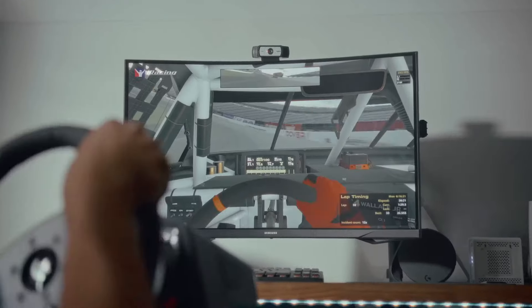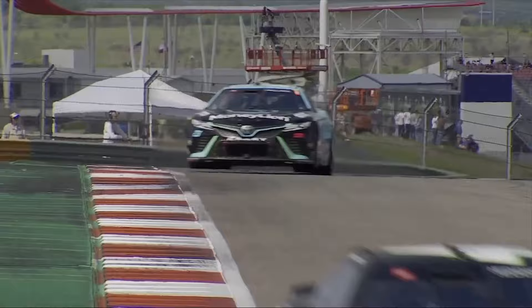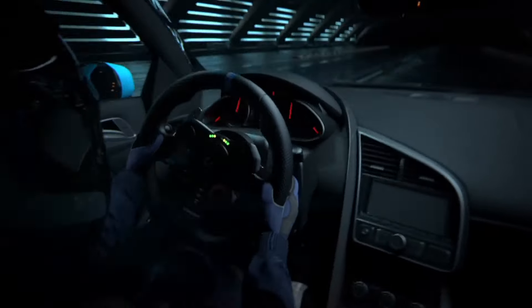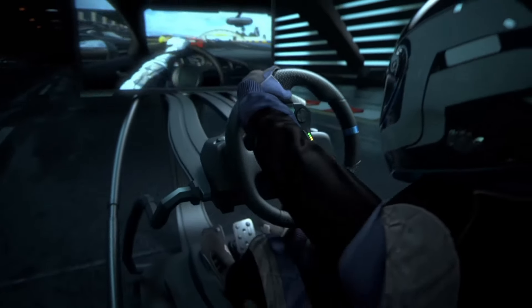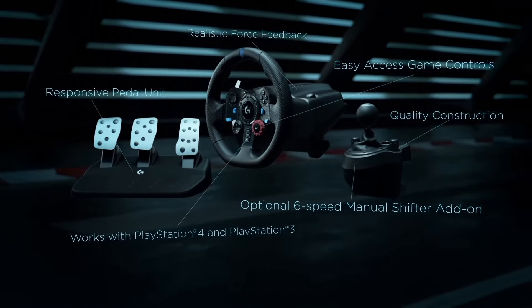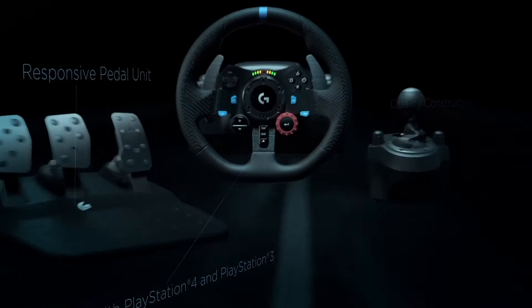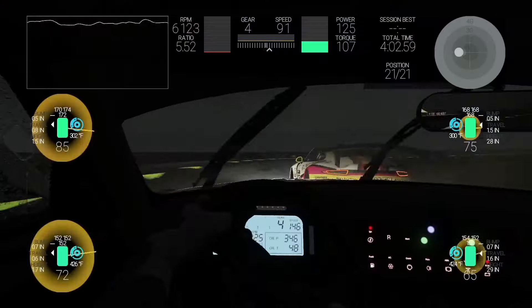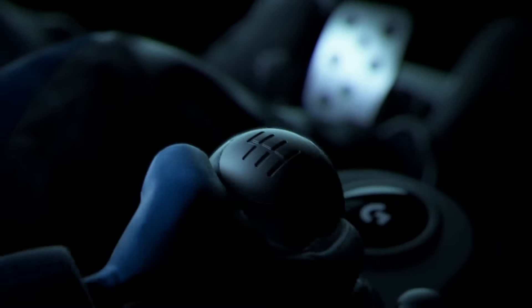Featuring a sleek and ergonomic design, the wheel provides a comfortable and intuitive grip, ensuring precise control during intense races. The customizable button layout allows you to tailor the controls to your preferences, giving you the competitive edge on the track. Compatible with a wide range of racing games and platforms, including PC and consoles, the Logitech G Pro Racing Wheel offers versatility and flexibility. Whether you're competing in esports tournaments or indulging in casual racing sessions, dominate the track and unleash your full potential as a racing champion.